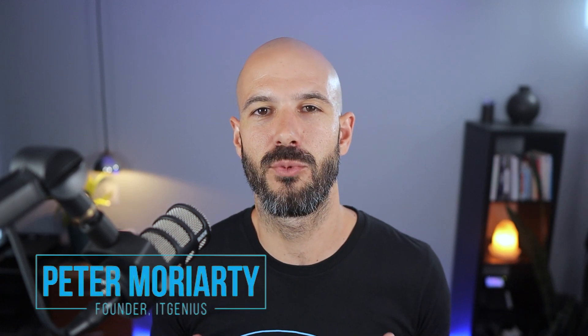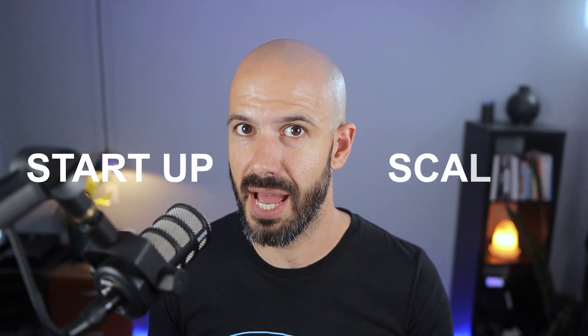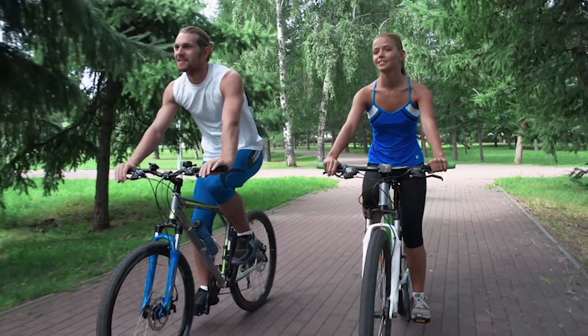My name is Pete Moriarty. And if you're new to the channel, we help entrepreneurs systemize, organize and scale using Google Workspace and a suite of best practice productivity tools that help you build better businesses. We're all about helping business owners get through the desert of two employees to 20 employees, that rocky road of building a business from startup to scale and helping you exit as a business owner from the day to day operations, so you can do more of what you love.